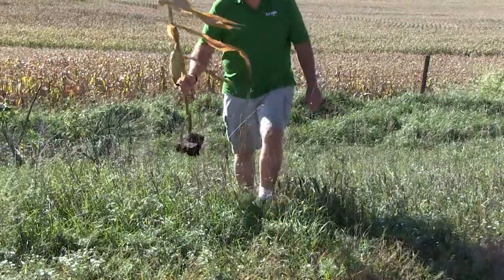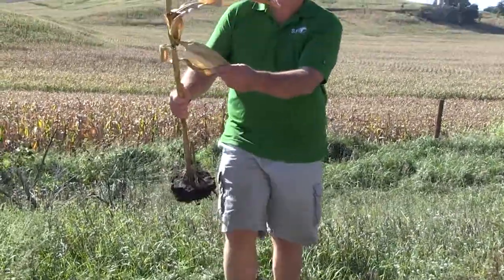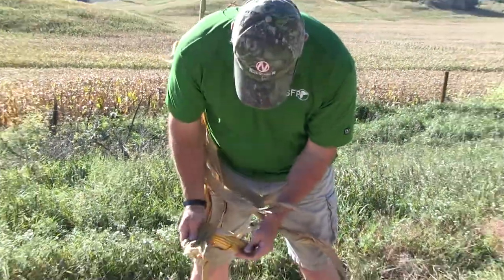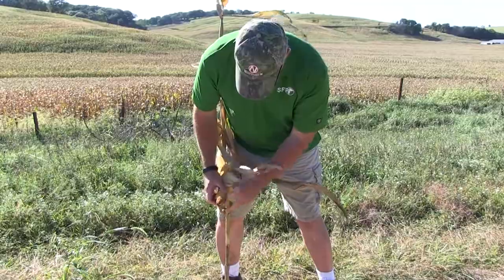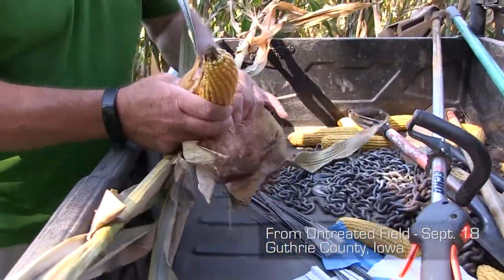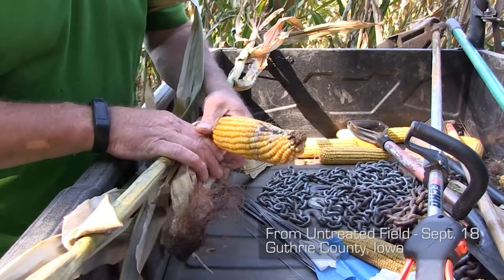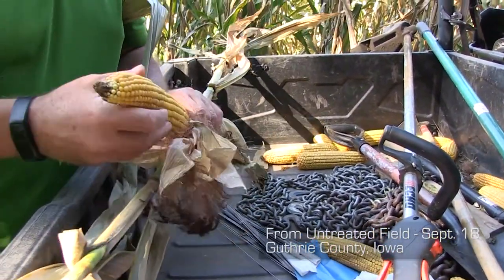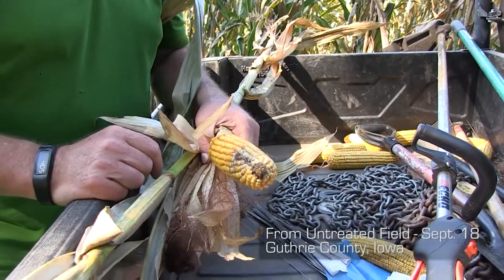What do you see for your size? Disappointing. There's an untreated ear. You lose the green tissue, you lose the ability to fill the kernels. These are going to be a lot smaller.